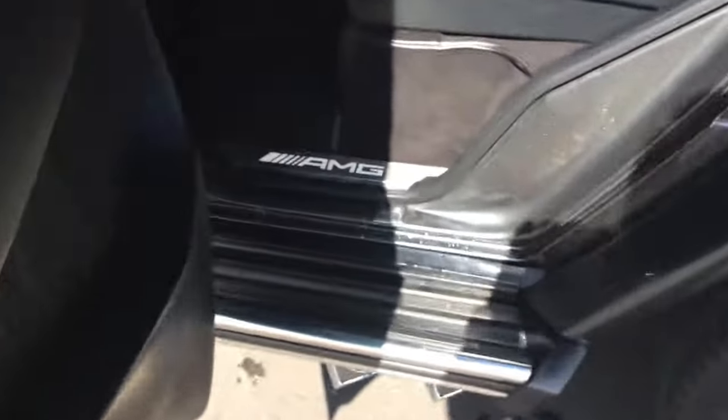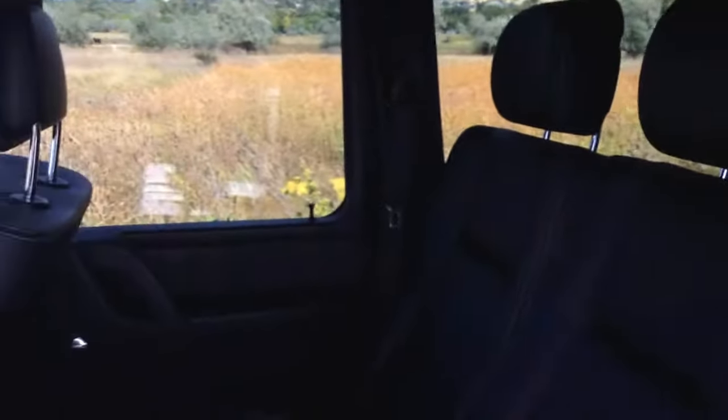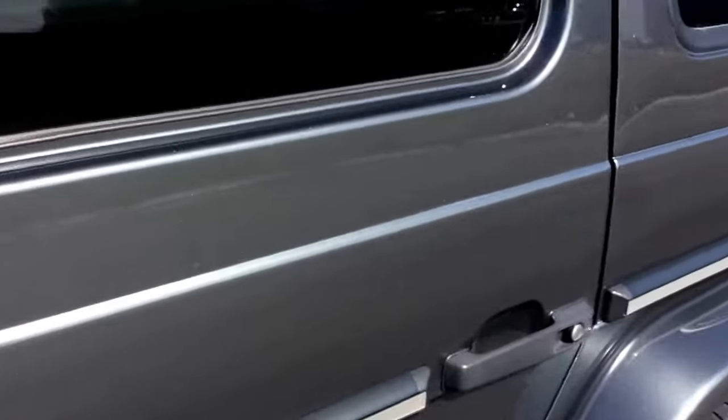Let's look at the rear seats. As you can see, you have the illuminated AMG door sill. Heated rear seats as well — very supple Nappa leather with the designio package. Quite a bit of metallic flake; in the daytime it really just stands out.